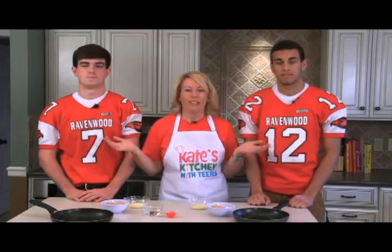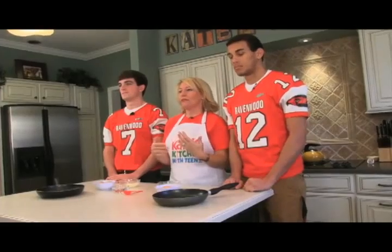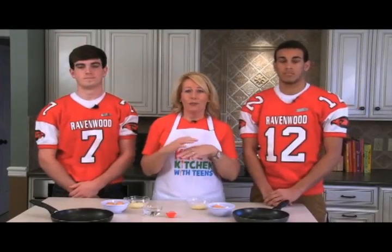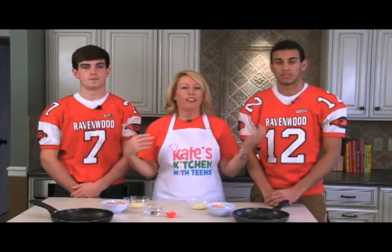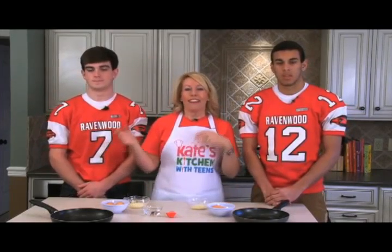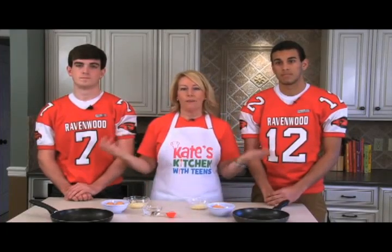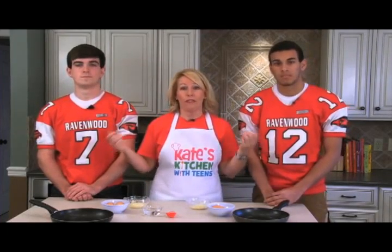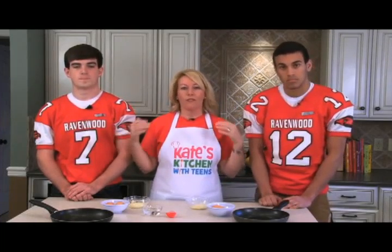If you're wondering why I have two football players in the kitchen, it's because we've had a lot of parents contact us after we filmed Kate's Kitchen with Kids, who said it's really cool that you have a cooking show for kids, but what about teen athletes? My son or daughter plays a sport and we need to know how to eat healthy. So I brought in award-winning nutritionist Jill Castle to help us create awesome recipes. What we learned is basically what teen athletes are eating is what everybody should be eating - this is a great healthy recipe for everybody.